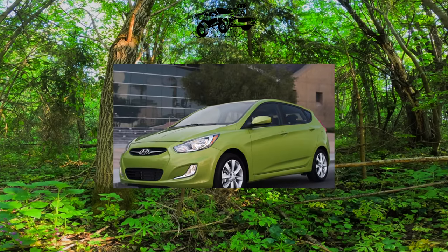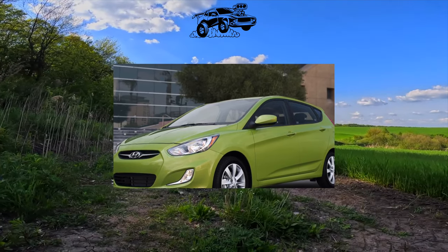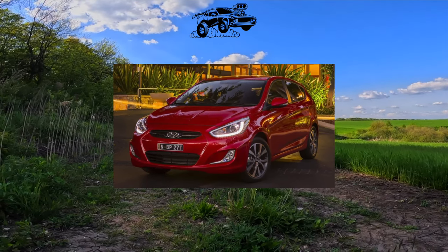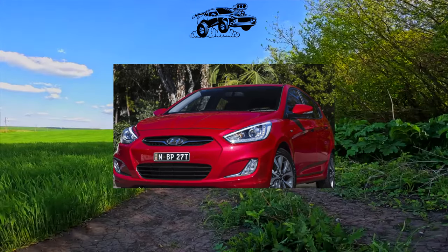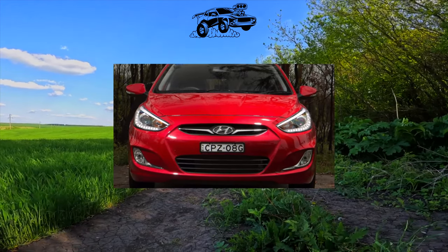The paintwork of the Accent is not the most durable — chips and small scratches appear quite quickly. However, rust in places of damage does not immediately make itself felt. Therefore, we recommend carrying out preventive maintenance and repairs as soon as you notice the first small flaws on the body. Chrome parts are another weak point — they quickly lose their original gloss and peel off.